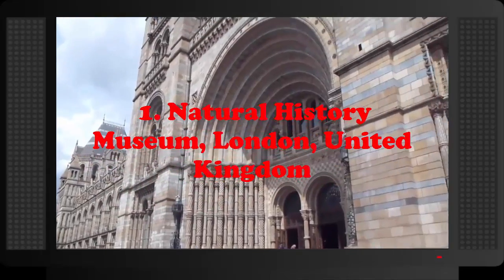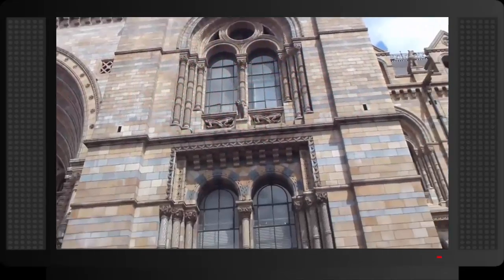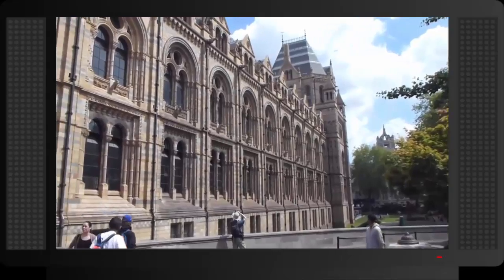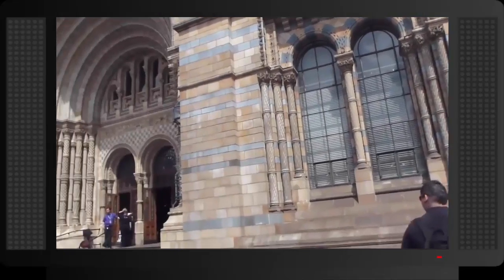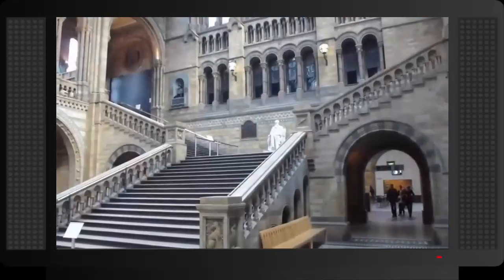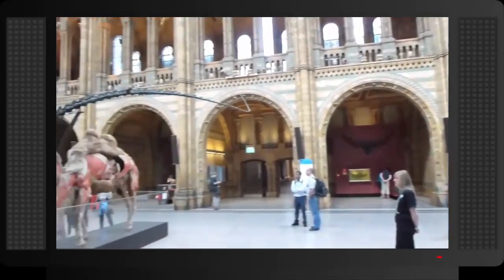Number 1: Natural History Museum, London, United Kingdom. The Natural History Museum in London is most famous for its dinosaur exhibits, which include some of the rarest and most amazing fossil dinosaur skeletons. The museum also includes exhibits about animals, plants, human biology, fossils, minerals, natural resources and more. The museum was established in 1881, and it receives over 5 million visitors yearly.